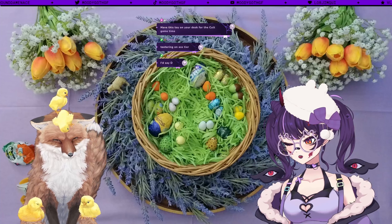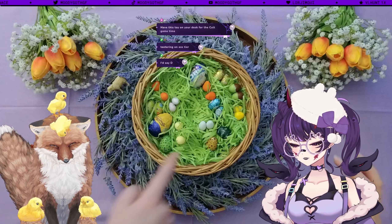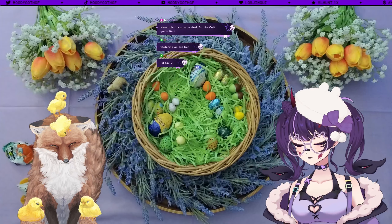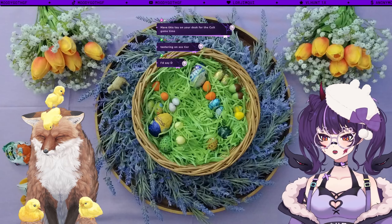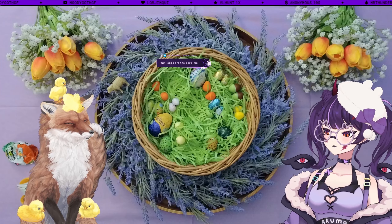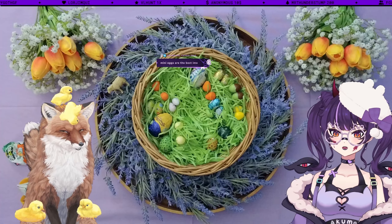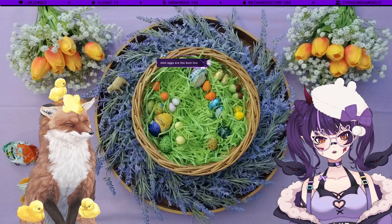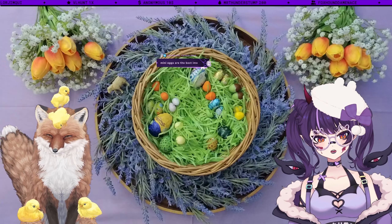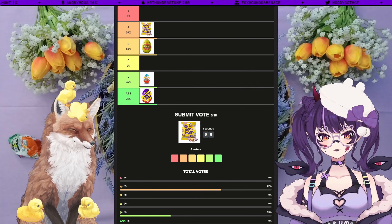Next egg is the Cadbury's Mini Egg. There were multiple eggs that look similar — they look like actual bird eggs with specs and everything. These are the ones you always get on cornflake cakes. Probably the first egg I would eat multiple of without getting sick. The Cadbury chocolate is good and strong. Teetering between B and A — they're not got anything special going on but for what they are they're really good. Leaning towards A, and the vote goes to A.